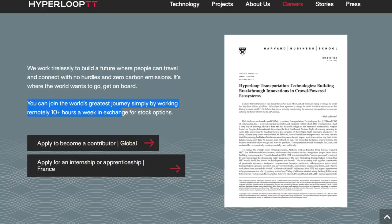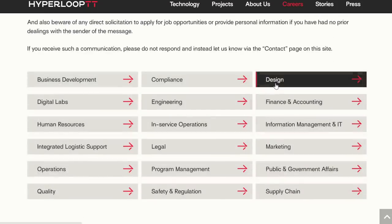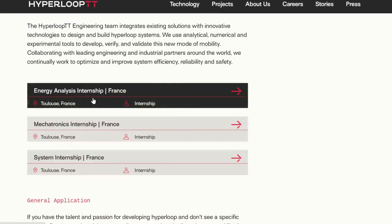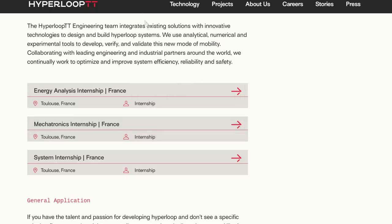So you expect people to work for you for free on the basis that at some point in the future your company might be worth something. Let's take a look at departments. Engineering — I've got three positions: an internship, an internship, and an internship. Seriously. Three internships. That's it. Let's take a look at design. Let's go for design project manager — that sounds important.